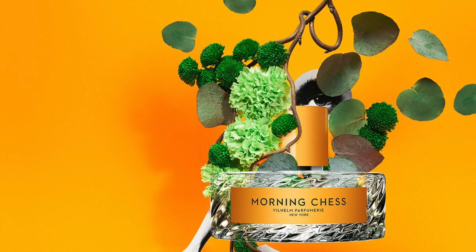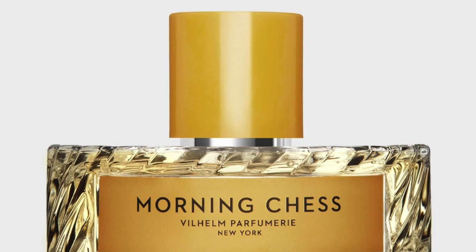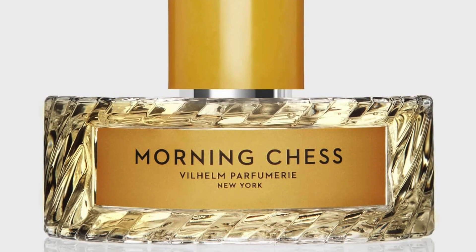It features notes of bergamot, galbanum, Tuscan leather, patchouli, and black amber. When I took the notes from the Wilhelm Parfumery website, they mentioned Tuscan leather — not referring to the fragrance, but to the type of leather from Tuscany, which is very well known for its leather. You do experience the leather here, but it's more in the dry down — not up front or in the heart. It settles to a leather and ambery touch, with lots of bergamot and galbanum along the way.